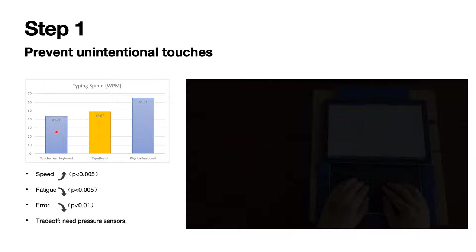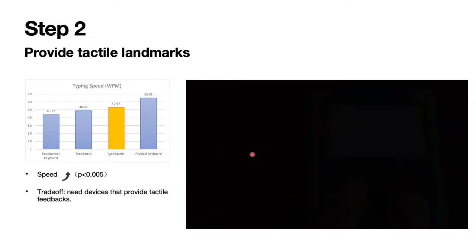This figure shows the result. The left bar shows the typing speed of the baseline, which is the original touchscreen keyboard. The right bar shows the performance of the physical keyboard. The middle bar is our Typeboard. The Typeboard improves the typing speed of the original touchscreen keyboard by 12%. Users' subjective feedback shows that our technique can also help avoid fatigue and reduce errors. Of course, there is a trade-off: the Typeboard needs pressure sensors inside the touchscreen, because we use machine learning to detect unintentional touches, and pressure signals are important to improve the accuracy of the machine learning model.